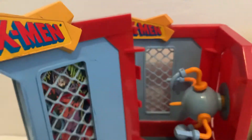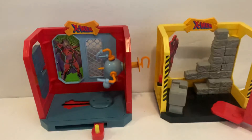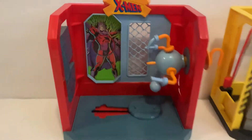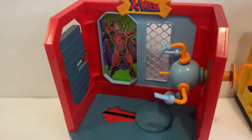Some of the colors are a little bit lighter and darker, so you're gonna have to check up on that. And then this one right here is the Wolverine Combat Cave, where you can put the figure on a stand and you can spin the figure around.